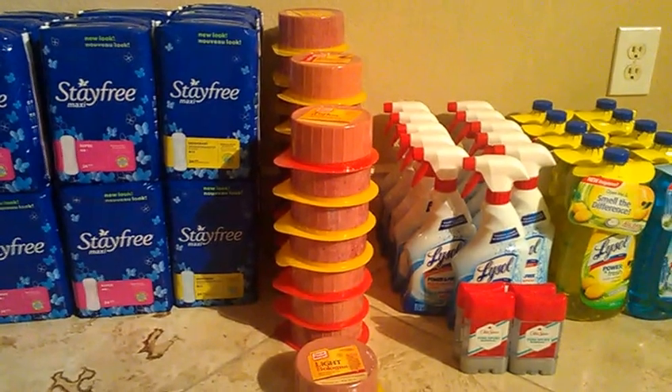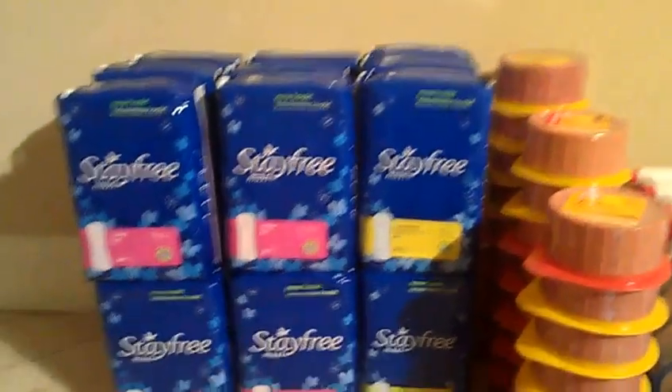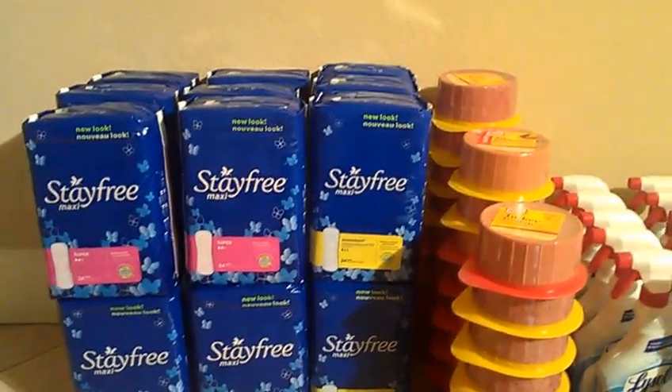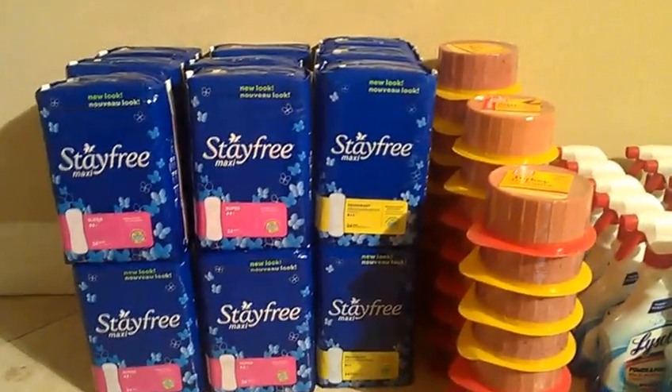So this is all from Smith's. Let me just show you what I did. I picked up about 18 packs of Stay Free, and again the Catalina deal ends on the 16th, which is today, so you guys still have time to go and do this deal.